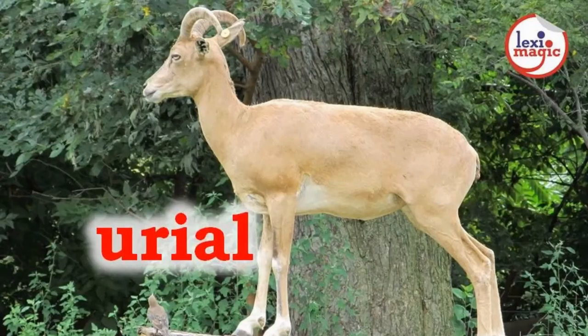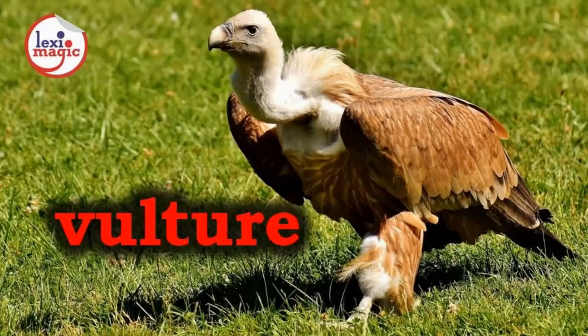U. For urial, a Central Asian wild sheep with long legs and downward curved horns. V. For vulture, a scavenging bird of prey that plays an important role in an ecosystem by feeding on rotting carcasses.